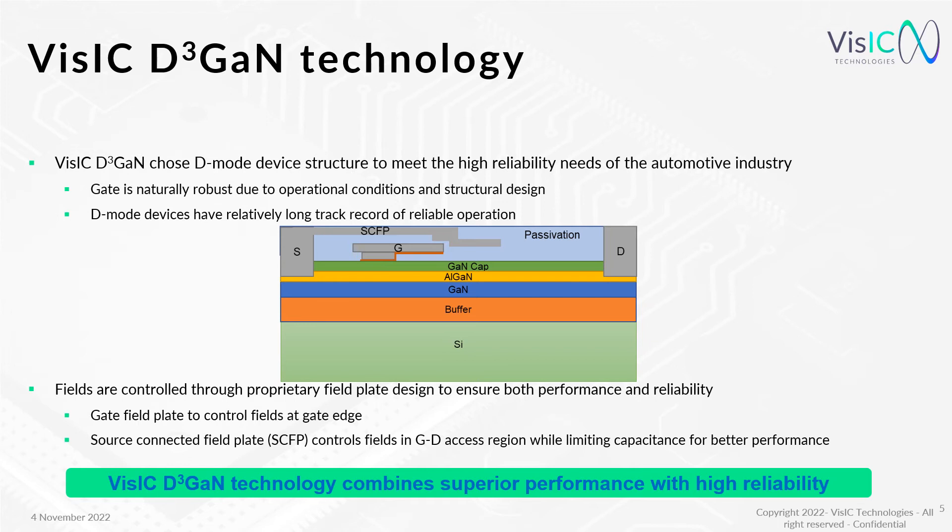Let's dive a little bit more into VisIC's D3GaN technology. VisIC uses an insulated gate structure that prevents leakages, which otherwise may lead to defects and failures. Optimized field plates on the gate and on the source prevent excessive E-fields, especially near the gate. This leads to a shorter pitch and through that to a lower specific resistance. This combination results in superior performance with very high reliability.